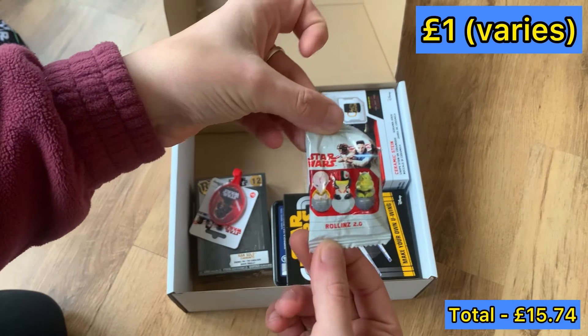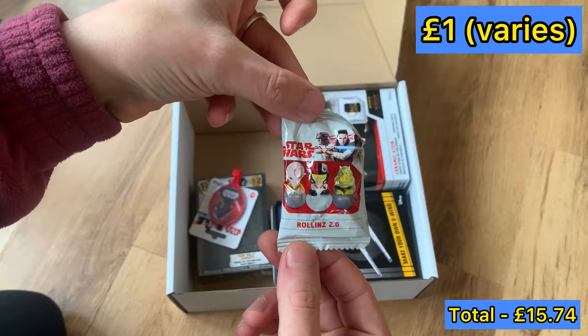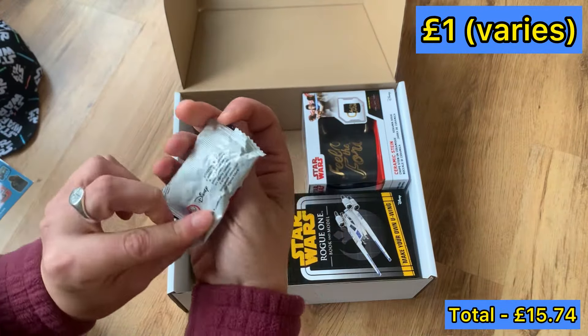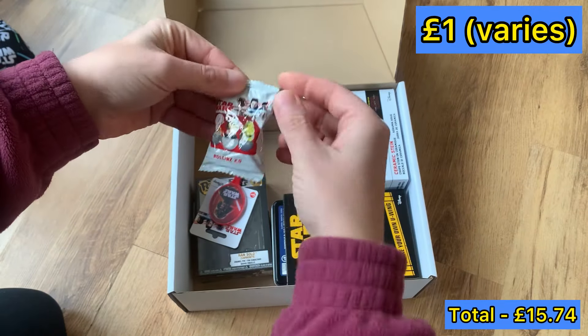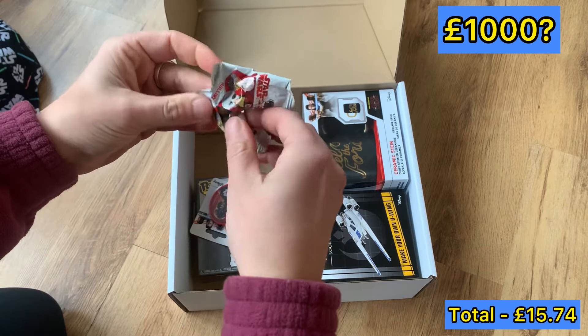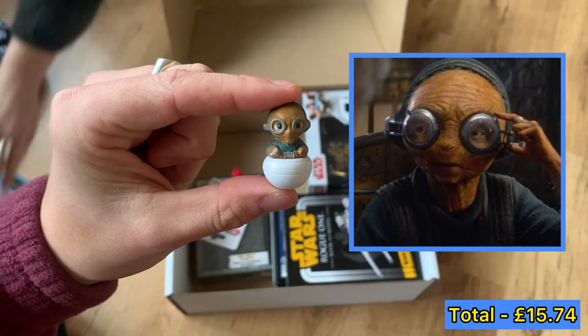What's that? It just says Rollins — I think it's one of those mystery sort of things you unpack and you can get any character in it. Let's open it. This is when I find out these are highly collectible and I'm just throwing away a grand. Oh, we've got Maz — or Mars. There she is.